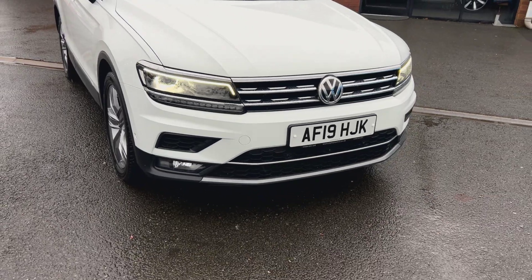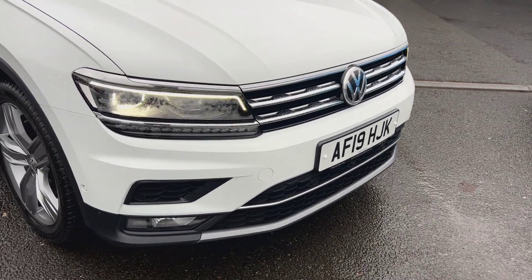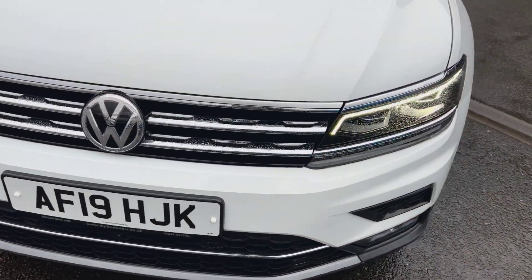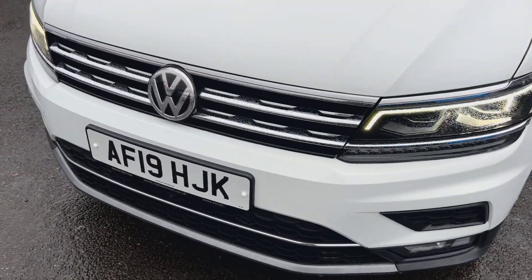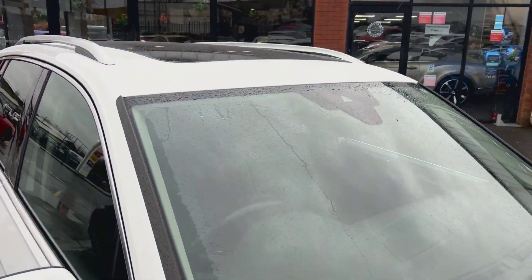So LED daytime running lights, front and rear parking sensors, lower fog lamps, lots of bright silver detailing. It's not been raced and rallied — the front end's in nice order. It's not riddled with stone chips on the front bumper, bonnet, or the windscreen.